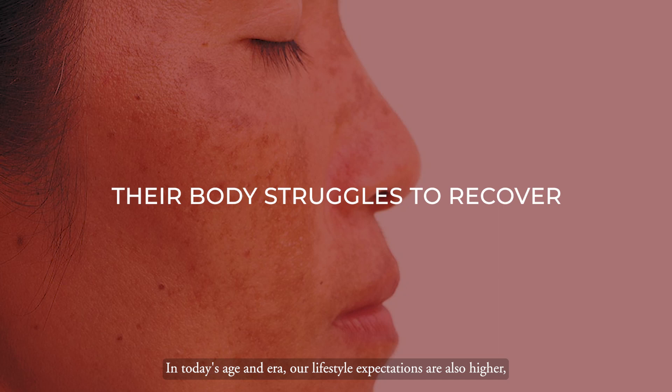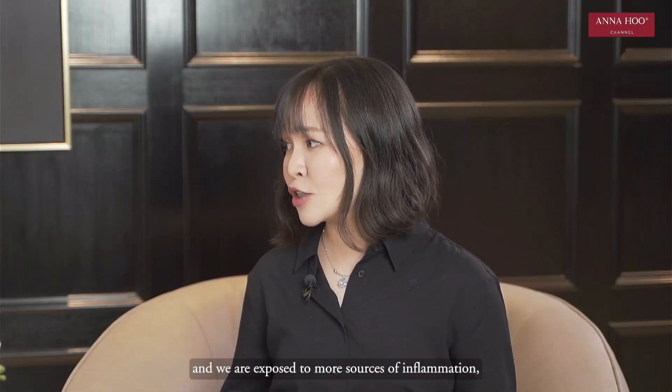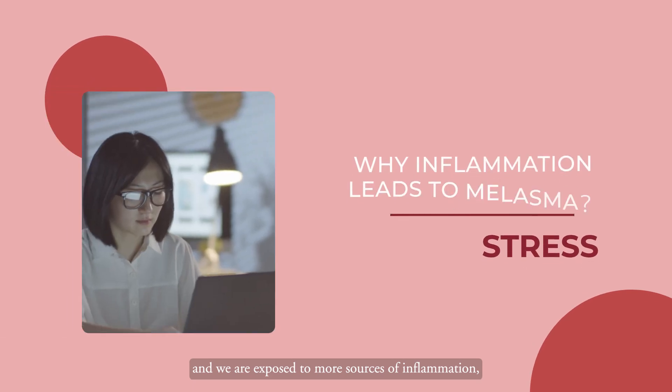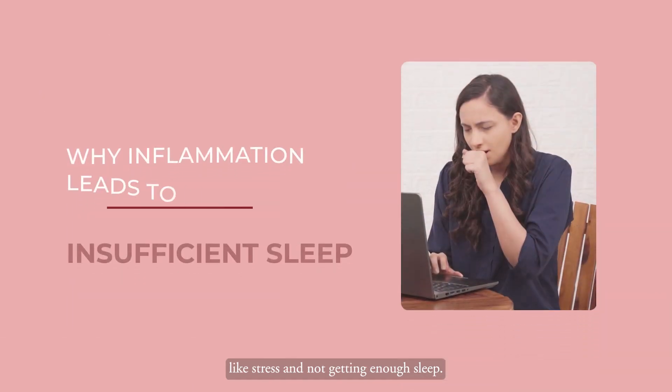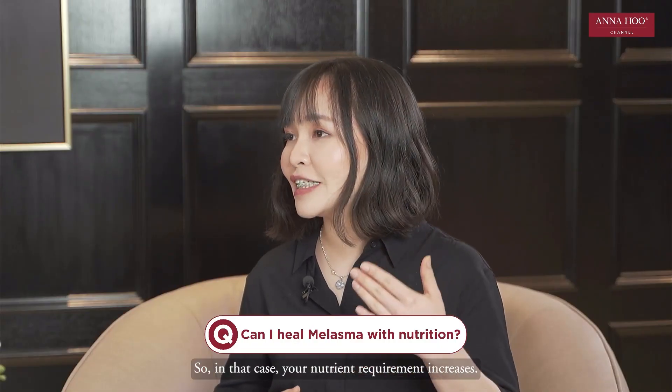In today's age and era, our lifestyle expectations are also higher. We're exposed to more sources of inflammation like stress and not getting enough sleep. In that case, your nutrient requirement increases.